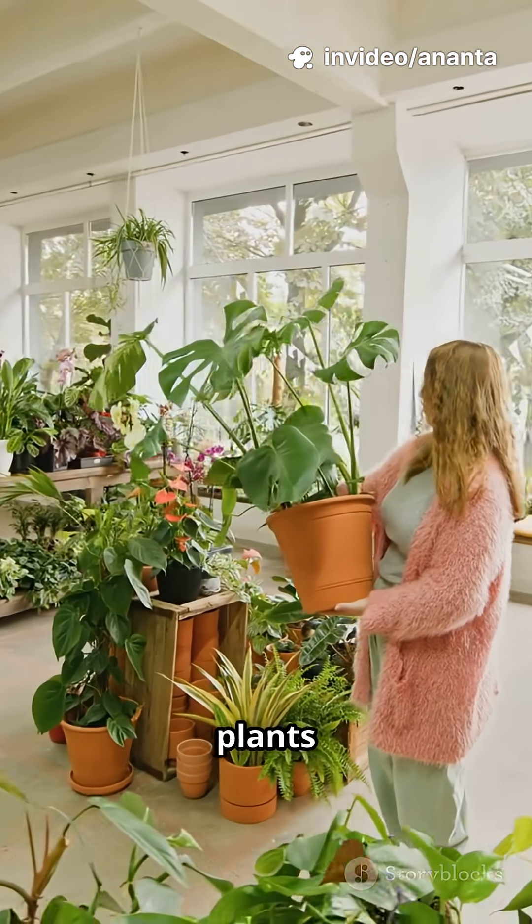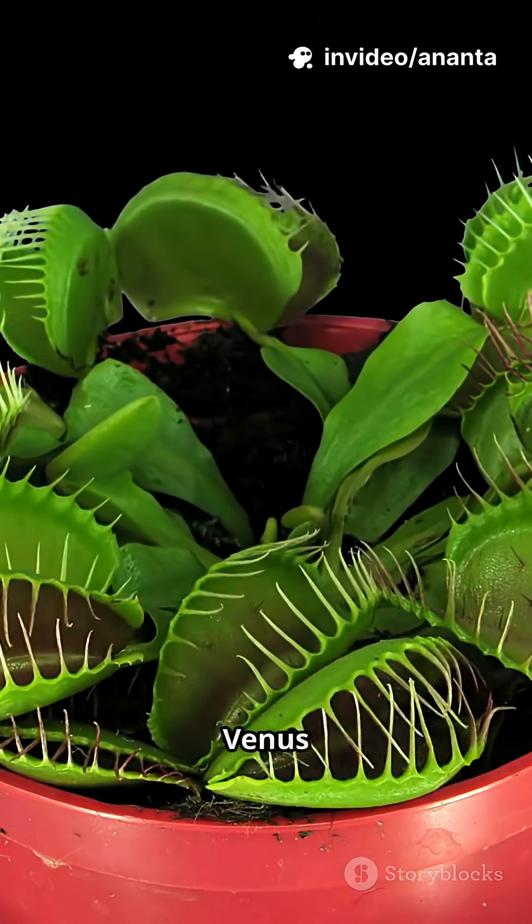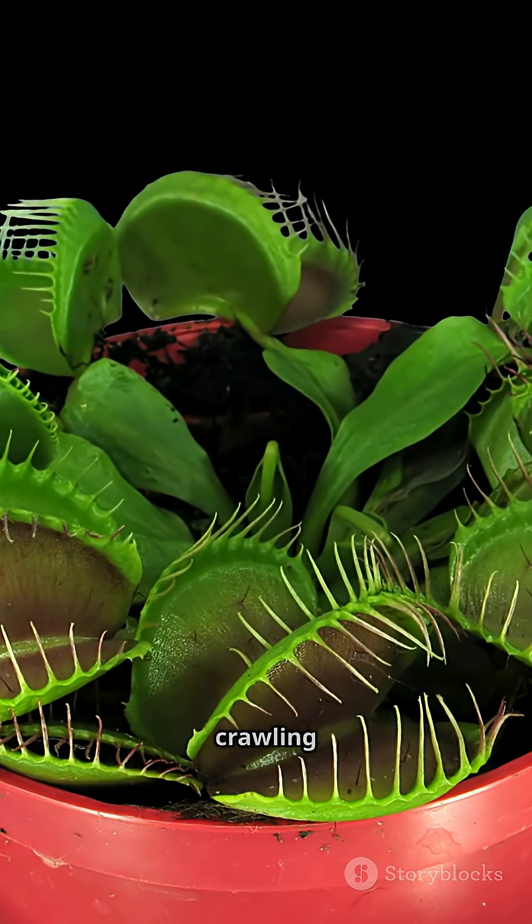Struggling with bugs? These plants are natural pest control and look stunning doing it. First, the Venus Fly Trap. Perfect for windowsills, it eats flies and small crawling bugs.